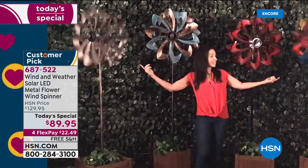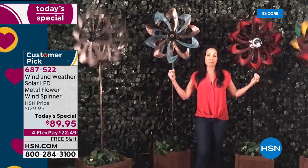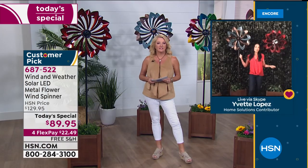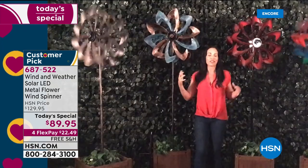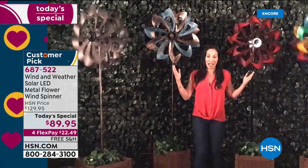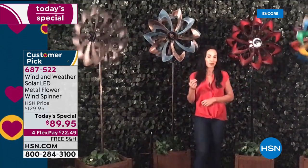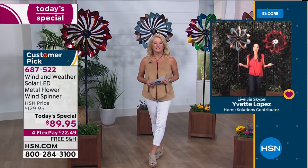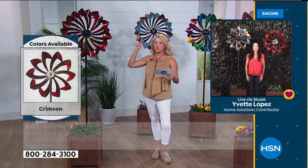When you get these home, your neighbors are going to go nuts asking where you got it — that's what Wind and Weather is about: something different and unique. Size-wise, this is 24 inches by 10 and a quarter by 72 inches high.